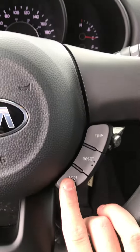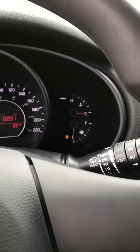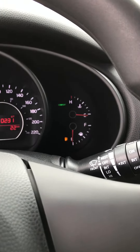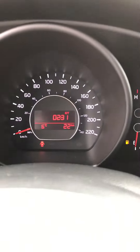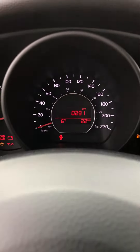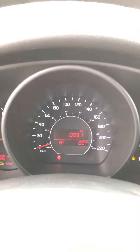On this side you have your drive modes, so you can go from normal to sport to comfort just like that. This vehicle has 22 kilometers on it, so it's been on our lot and has not been touched yet.